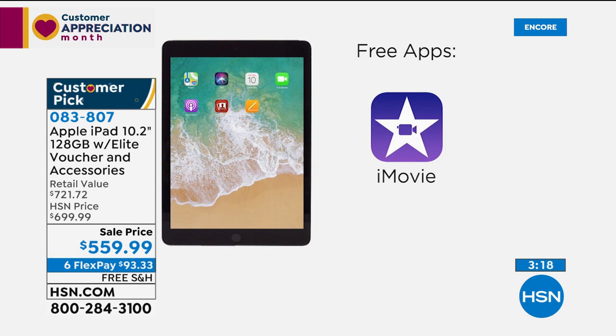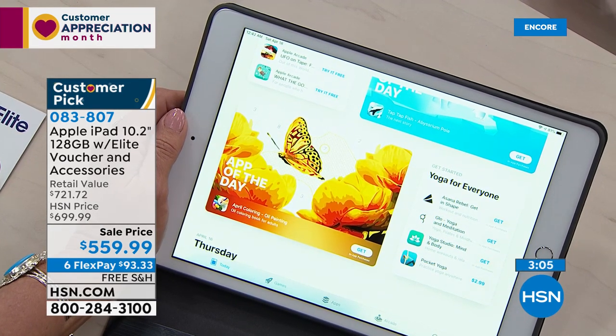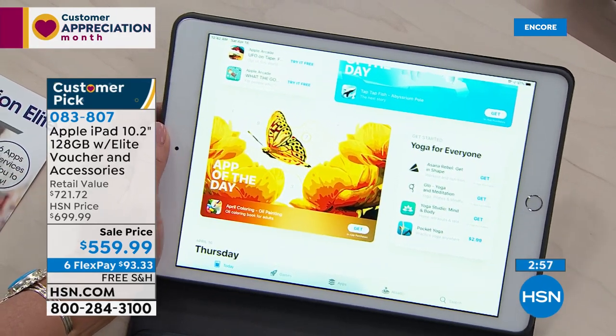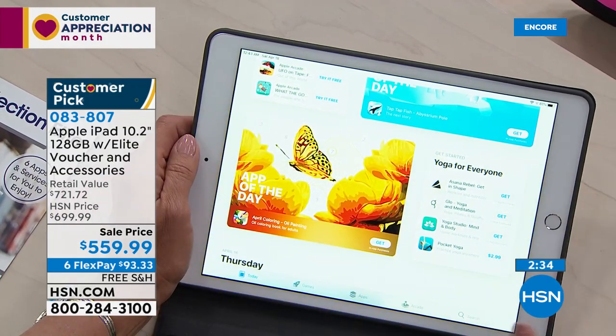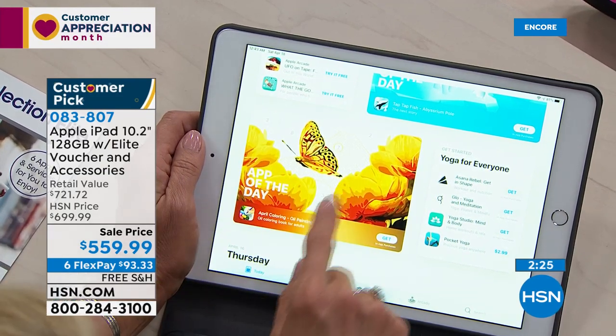My nephew got an iPad for Christmas at six years old and made a movie. Alice Carone put it in her daughter's hand and 45 minutes later she came out of the bedroom with a Mother's Day video. It's not intimidating technology — not just for kids but also for those newer to tech. All apps in the App Store are specifically designed for Apple standards — very user-friendly from beginner to expert. And here's a fun one: the App of the Day is 'April Coloring — Oil Painting, Paint by Number' and it's completely free. Just hit Get.